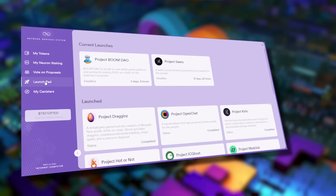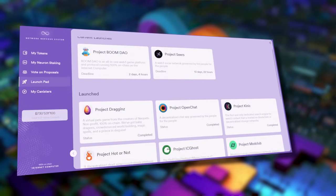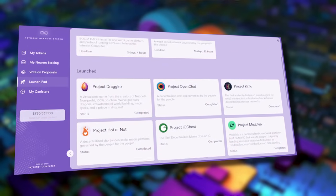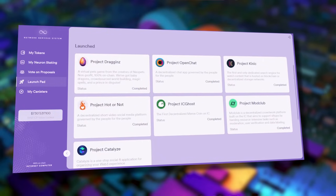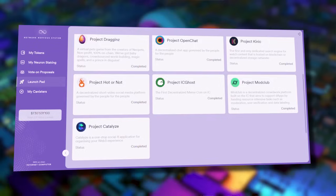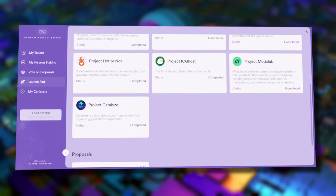If you go to the Network Nervous System on Internet Computer and click on Launchpad, the Internet Computer Protocol is the only protocol in crypto where you can do everything on-chain. They have a launchpad built into the protocol on-chain where you can invest in projects that are launching their new tokens. What I love about this launchpad is that unlike all the other launchpads I've seen...